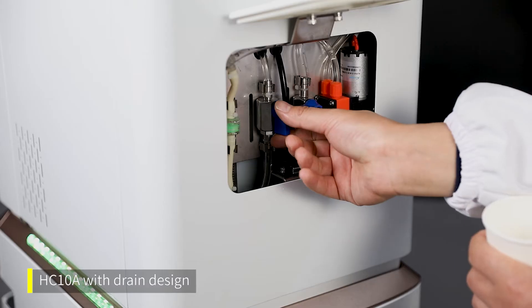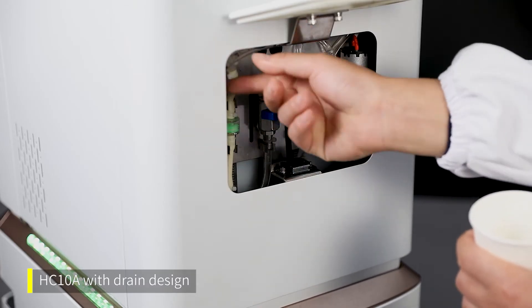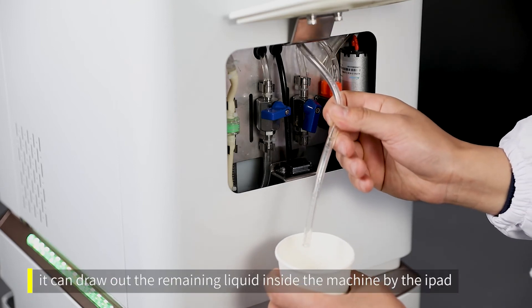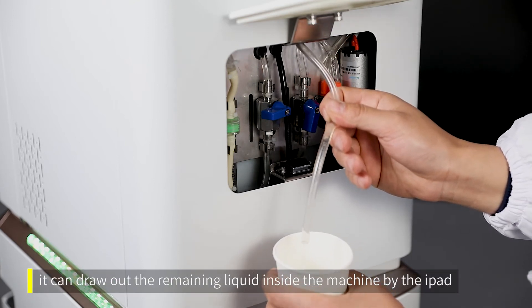HC-10A features a streamlined design. It can also draw out the remaining liquid inside the machine using the pad.